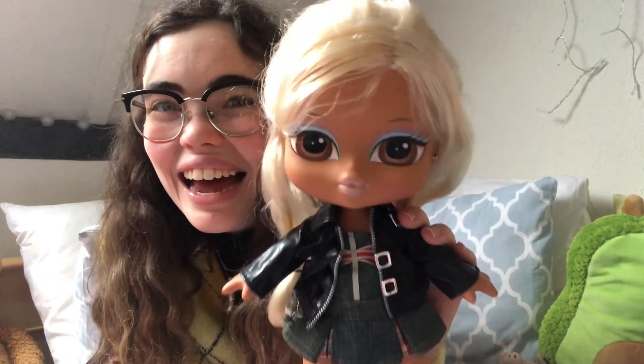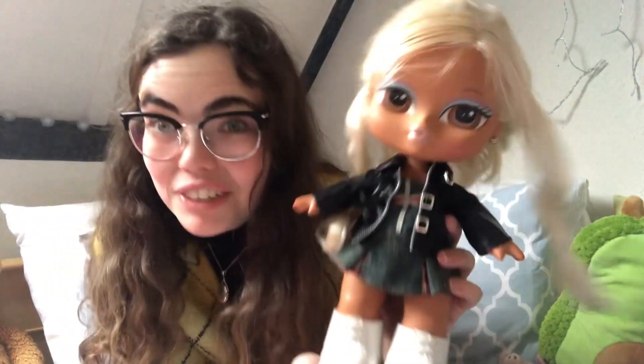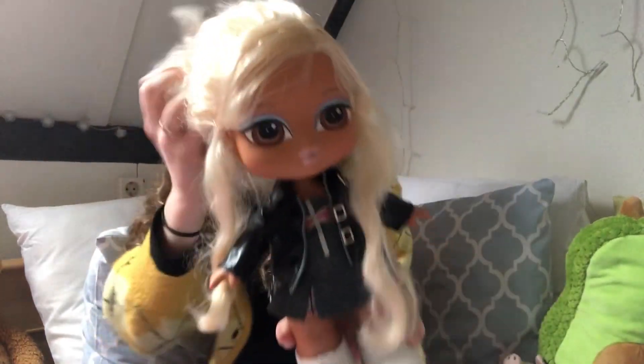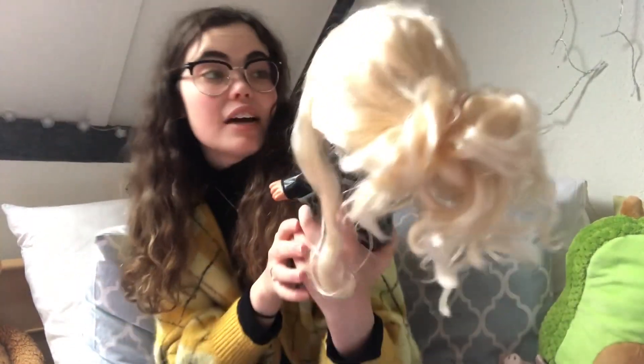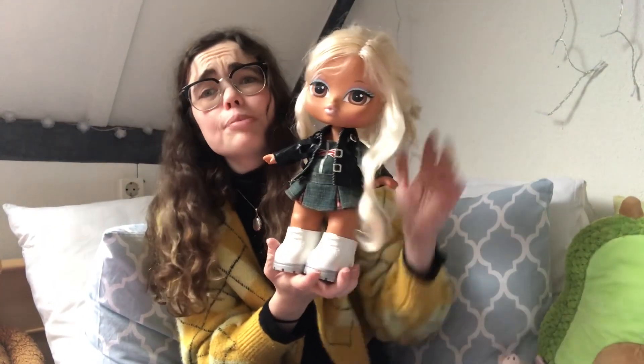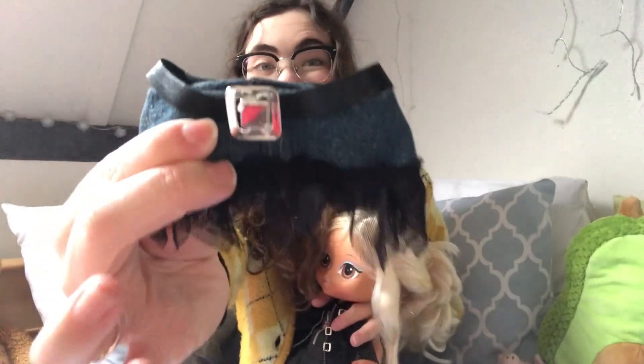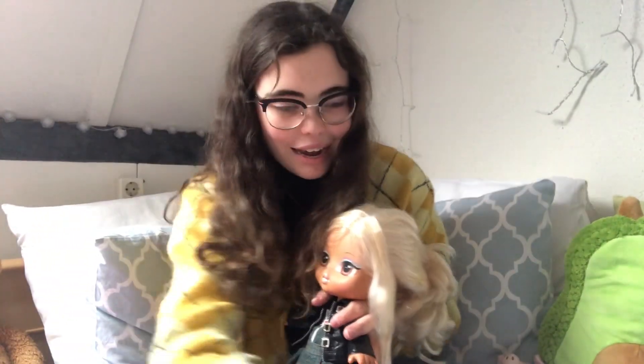I'm so excited to have her! This is also my first ever Vanessa because I didn't know she was an actual doll. Her hair is obviously a mess so we're gonna fix that — this poor girl cannot go on display like this. She apparently came with an extra skirt and this bag, which is really cute.